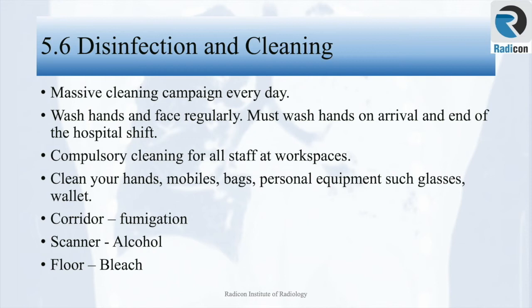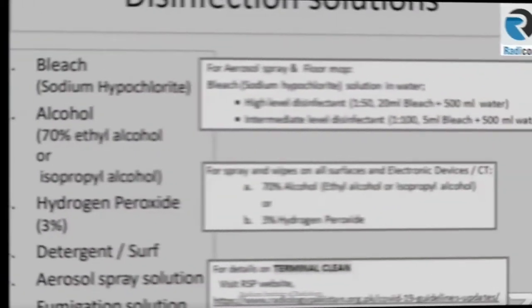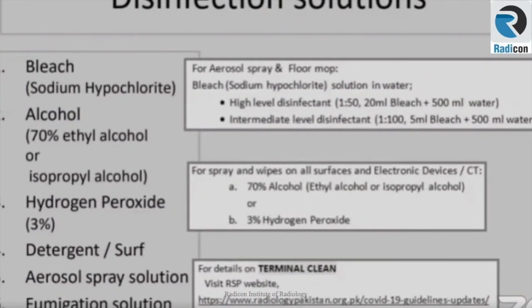General measures advised for cleaning departments include corridor fumigation, scanner cleaning with alcohol-based wipes, and floor cleaning with bleach-based cleaners. Most hospitals and radiology departments are likely to have independent cleaning services with expertise in disinfection of various surfaces and floors. The following are some of the chemicals and substances that can be used for disinfection.